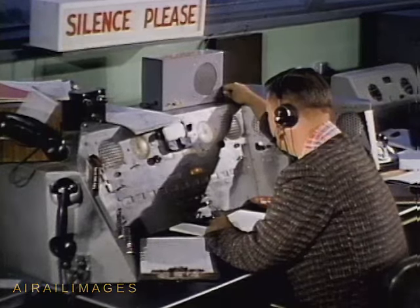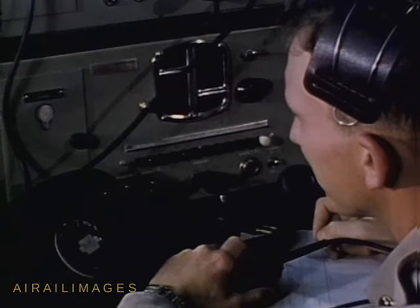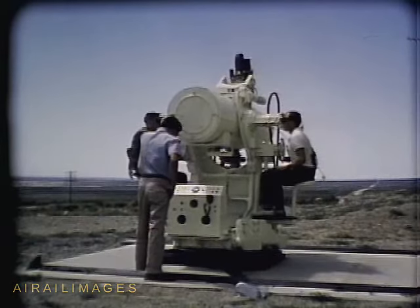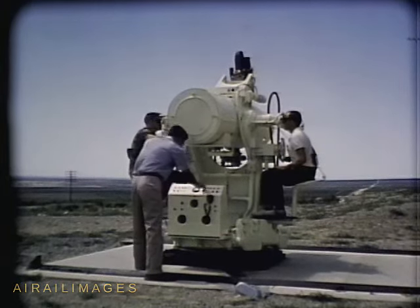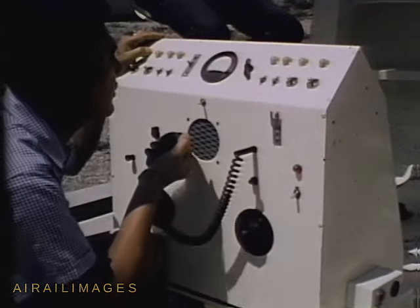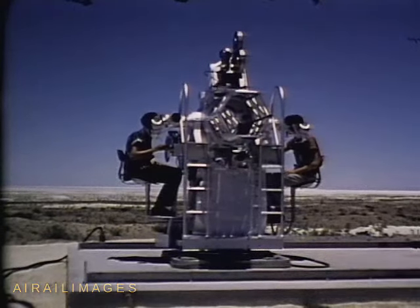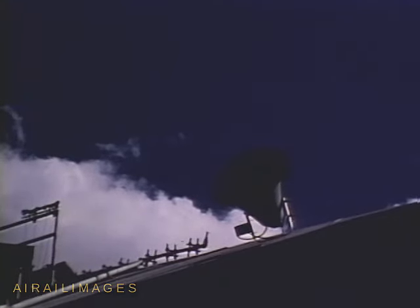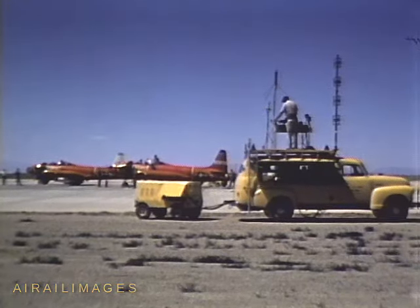Also in the range control room are coordinators for the various range support services. Over a number of communications nets, the coordinators instruct the men at hundreds of field stations. All stations, all stations. This is instrumentation control. Time is running on Nike Hercules X-6, zero minutes. Instrumentation controller calling TAR-3. TAR-3, go ahead. Train your instrument on the launch site and track missile to intercept. Then track falling debris. Roger. This is Nike Hercules Project Command. Time is running. At my mark, time will be X-3, zero minutes. Mark. Up range at Holloman Air Force Base, the drone target plane will soon leave the runway. She will be guided downrange by a mother plane.